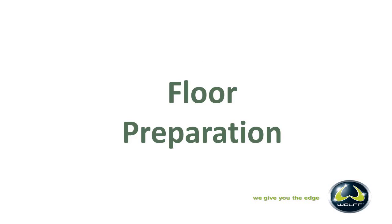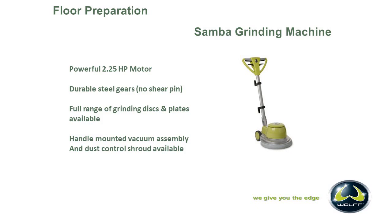Moving to floor preparation: we have three machines that we use in our floor prep. I have a little system I like to explain them in — we have two what we call combination machines, and then we have one that's a straight grinder. The one we're going to start with is our Samba grinding machine.